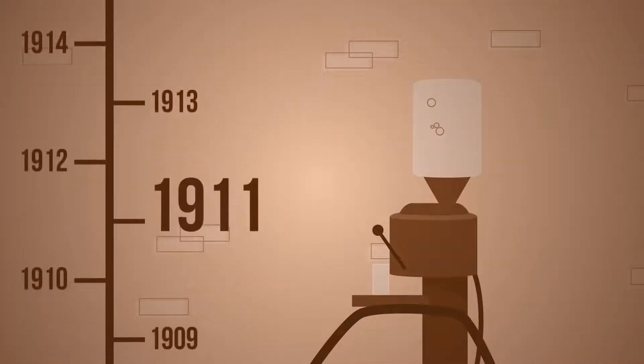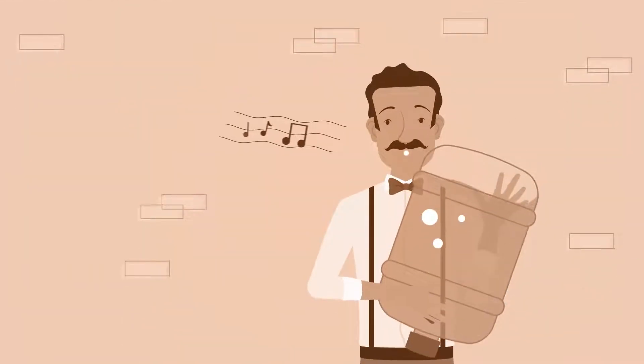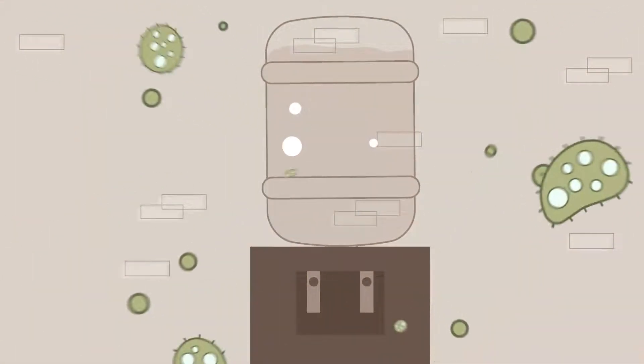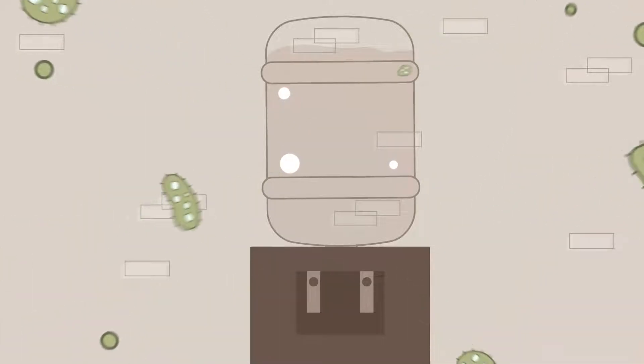The first bottled water dispenser was patented in 1911. Back in the day, no one seemed to mind lugging and storing large water bottles, and hygiene standards were not as important. If you don't clean it properly, a bottled water cooler is a potential germ factory with the number of people touching it on a daily basis.